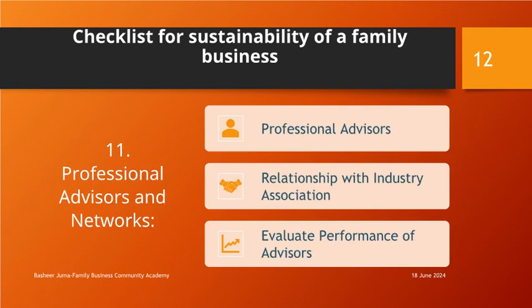Professional Advisors and Networks: Engage professional advisors such as lawyers, accountants, and consultants to provide specialized expertise. Build relationships with industry associations, peer groups, and networks for knowledge sharing and benchmarking. Regularly review and evaluate the performance of advisors and adjust relationships as needed.